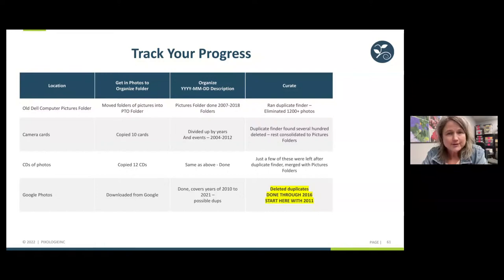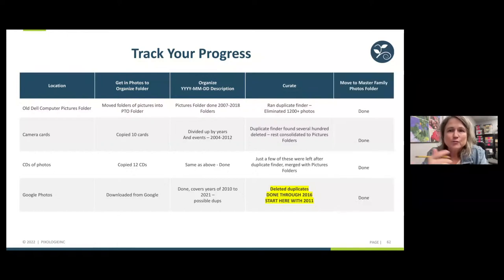Track your progress as you go. I wrote notes and ended with 'done through 2016 — start here with 2021.' This is highly simplified from the time it will actually take you to do this work. In our course, people working on organizing their digital pictures usually take three to six months or more, because they can't work on this 40 hours a week like we can. You're working at it when you can find time, so taking notes of where you're at is really important.